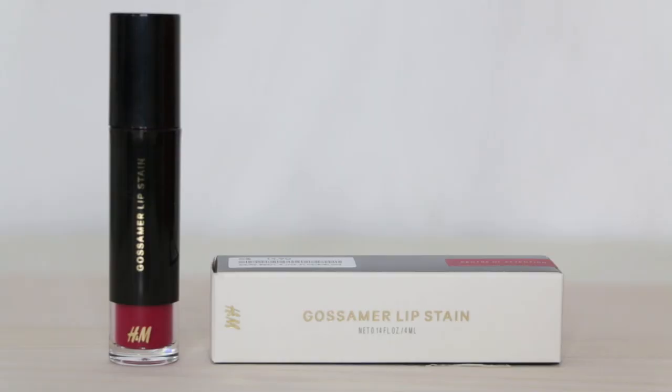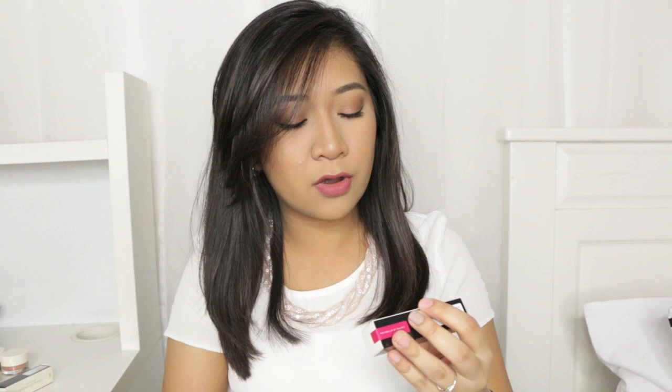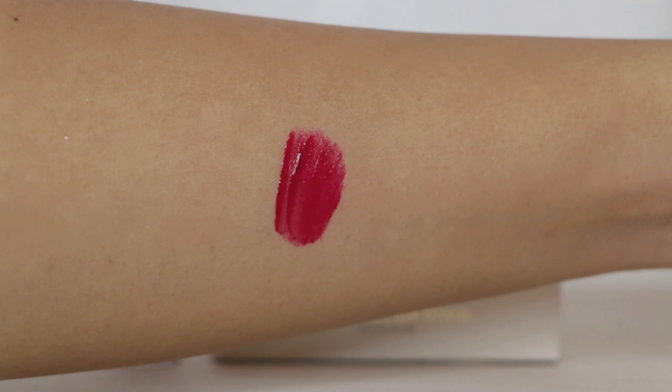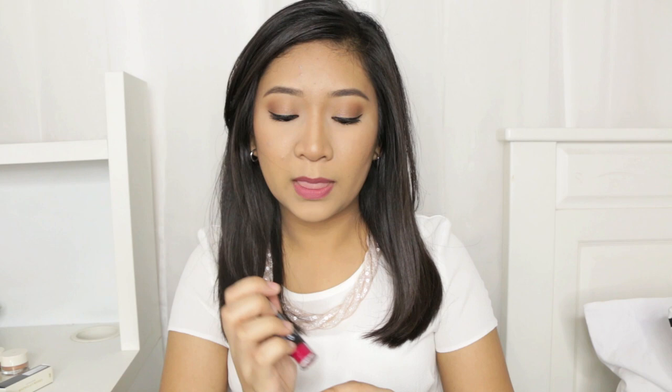Another lip product I got is their Gossamer lip stain. I got it in the shade Centre of Attention — it's a lip stain in a hot pink colour. They have a couple of neutral wearable shades but I don't think those will stay on my lips, so I got a hot pink. I tried this on the other day and it stays even after removing it with an oil-based makeup remover — it does not budge.